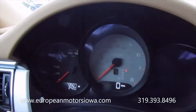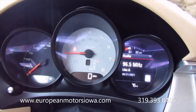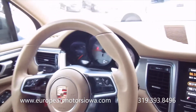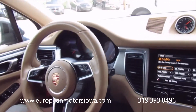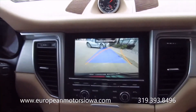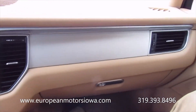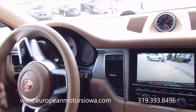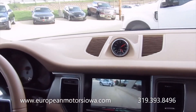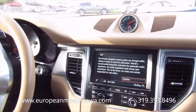The miles read 73,507. There are all the warning lights coming on and they clear. Power tilt and telescope steering. Back-up camera. I like that exhaust note. Of course this has the LED running lights on the front as well.